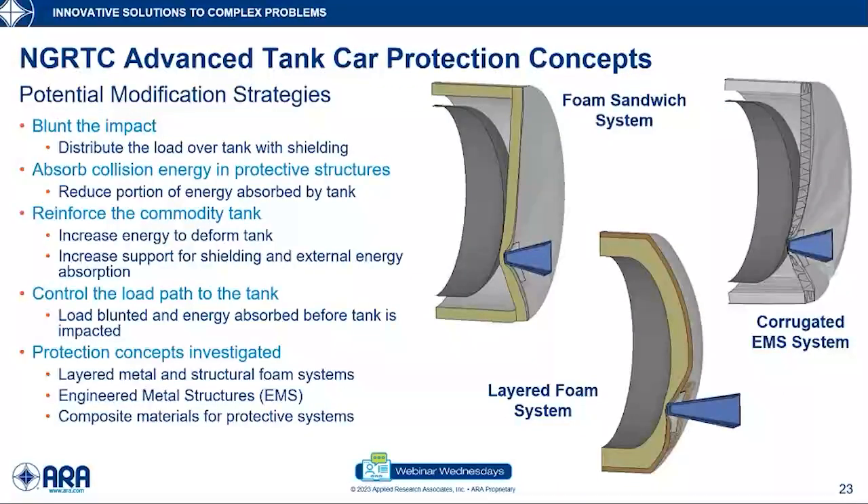The second thing done was to look at more advanced protection concepts. We went out and looked at other modes of transportation, other research communities, and defense to see what might work. We looked into crash energy management (CEM), blast energy dissipation, double hull tankers, ships, etc. This led to mechanisms such as blunting the impact, absorbing the energy, reinforcing the commodity tank, and controlling the load path — leading to protection concepts like layered metal structures and foam systems, engineered metal structures, or composite materials for protection. Some of these head protection systems were evaluated.